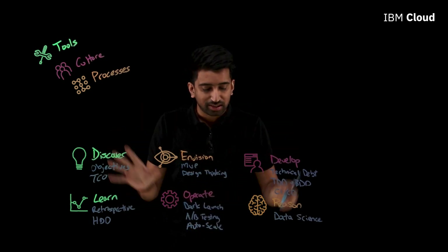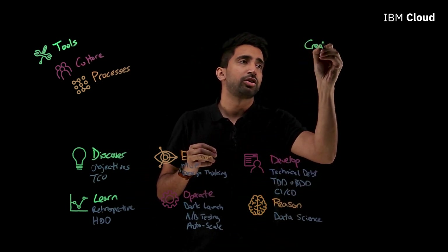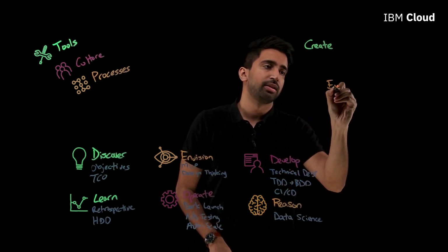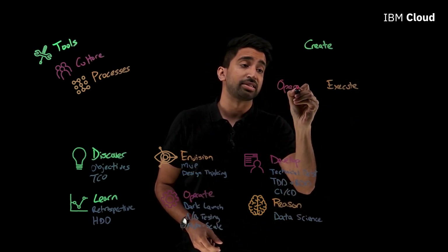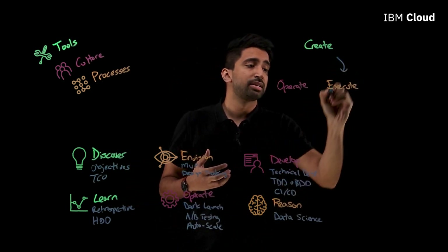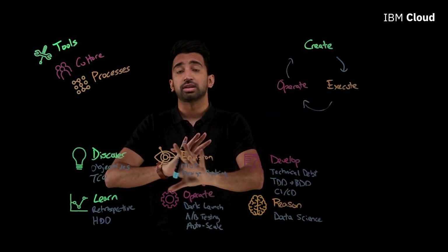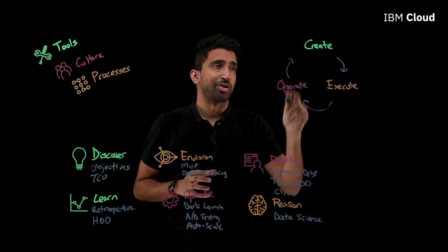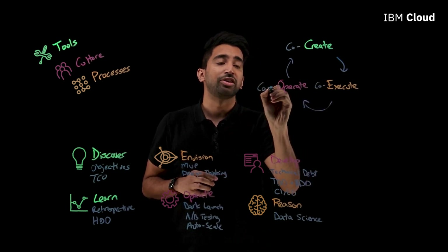To summarize all of these, I'd call them three major steps: Create, Execute, and Operate. I see these as a cycle — a life cycle for digital transformation. With IBM Garage, you're not alone. You can co-create, co-execute, and co-operate.